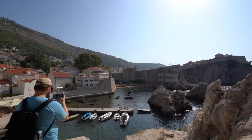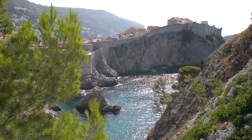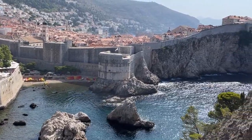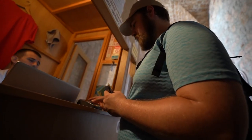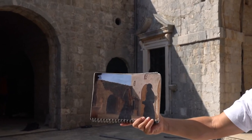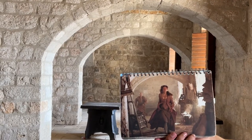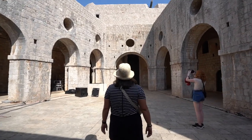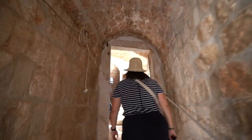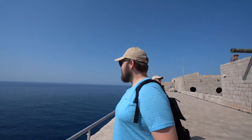One of the most prominent filming locations is the Lovrijenac Fortress. This fortress requires a bit of a hike but it is well worth the visit. The main courtyard is very recognizable as the setting of Cersei's conversation with Littlefinger in season two, where she proclaims the famous line: 'Power is power.' The top level of the fortress also provides an incredible vantage point of the Adriatic Sea and the majestic old town of Dubrovnik, which of course was the setting for the city of King's Landing in the show.